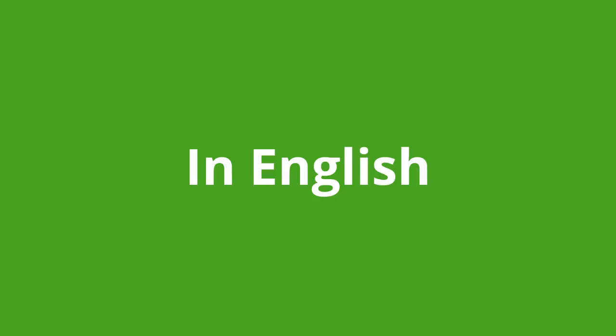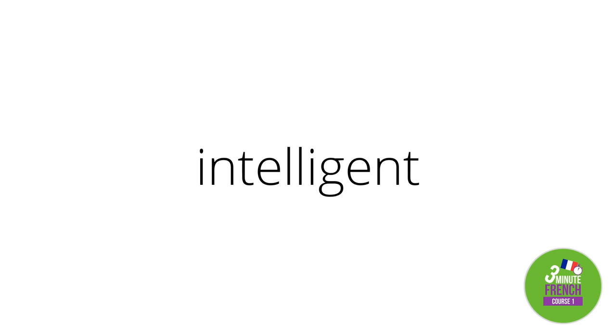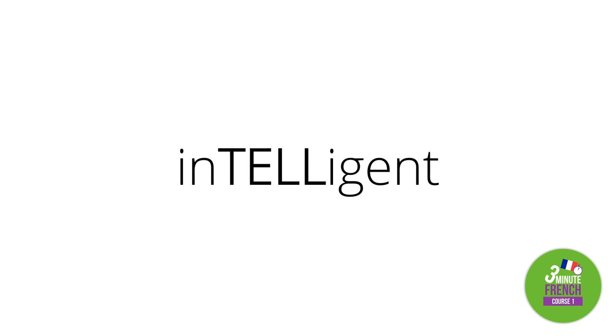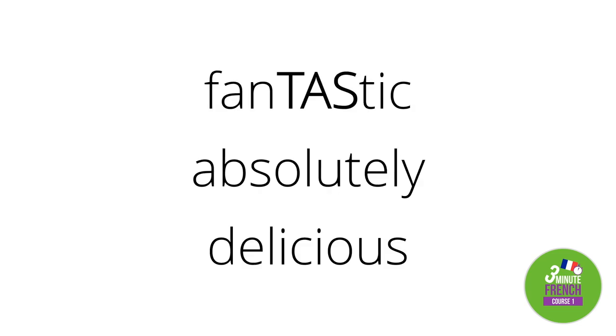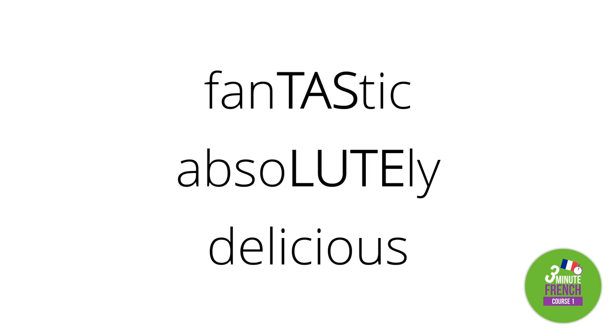In English, each word tends to have one syllable that you stress or emphasise more than the others. For example, if you say the word 'intelligent' out loud, you'll notice that you stress the 'tell' part in the middle: intelligent. If you stress a different syllable, it wouldn't quite sound right. Compare: fantastic, absolutely, delicious — each has its own fixed stress position.